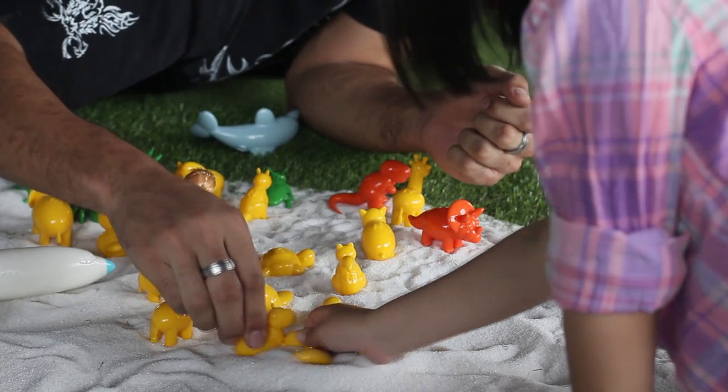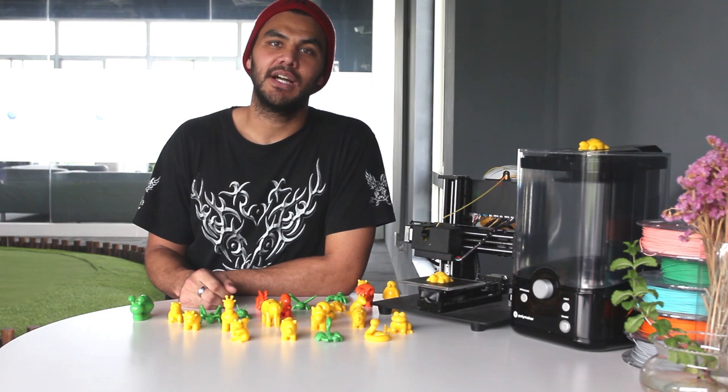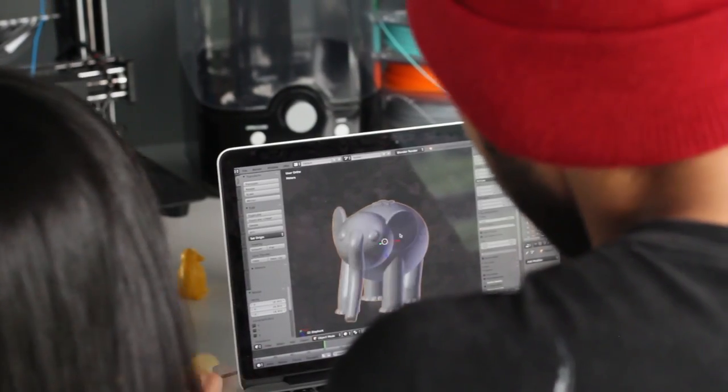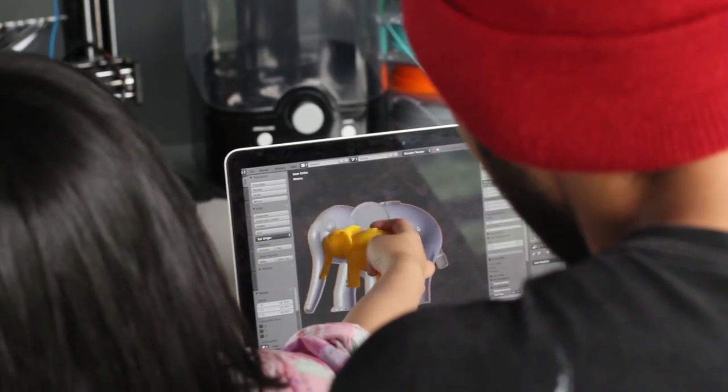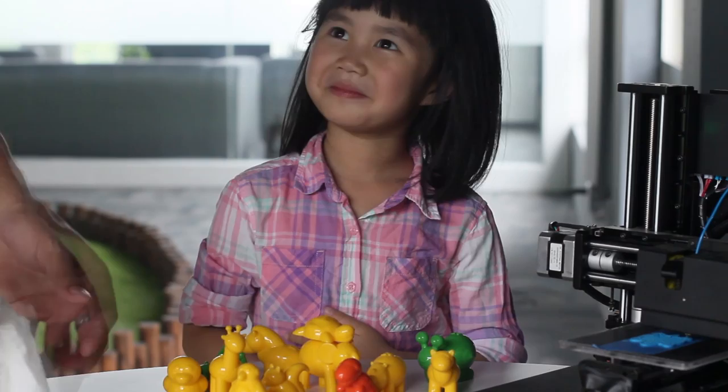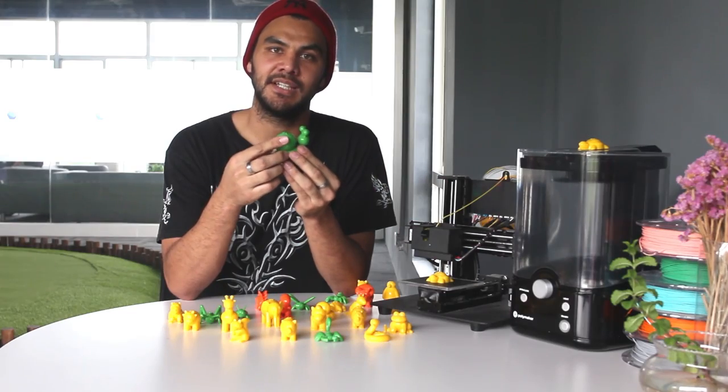Last month, I got to try the Polymaker Polysmoose and its brand new desktop machine, the Polisher. I was really amazed by this material. It is really easy to print and the polishing process is quick and effortless. I'm designing toys using a 3D modeling software called Blender. I'm using round shapes to make it cute, and the glossy finish of Polysmoose is perfect for this design.